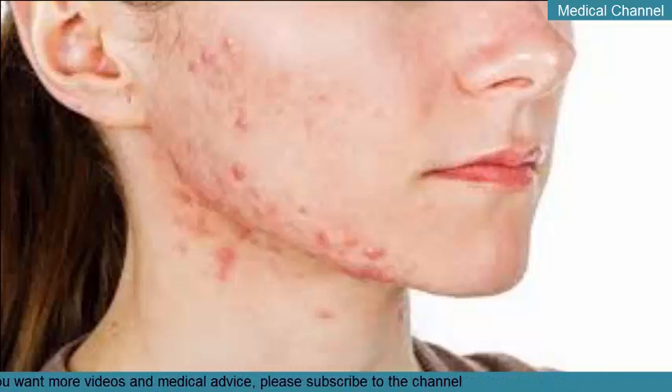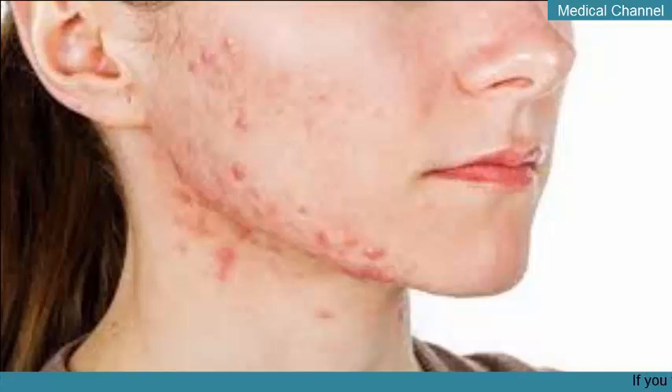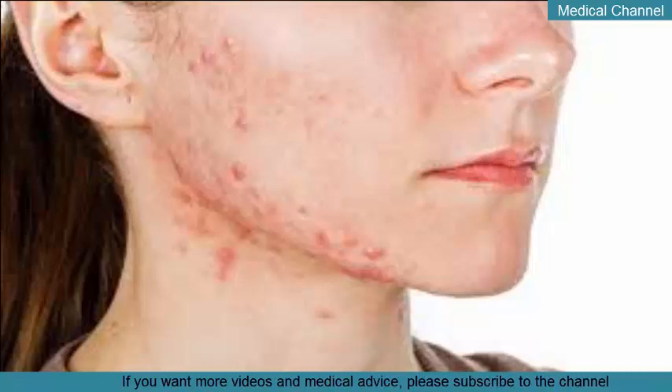Out of all types of acne, cystic acne is the most likely to scar. You can reduce the risk of scarring by leaving all cysts alone — this means you can't ever pick or pop cysts. Picking at this type of acne can also spread infections. It's important to treat active acne first and address scars only after the acne is under control.